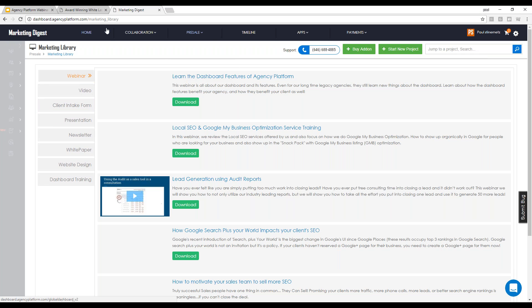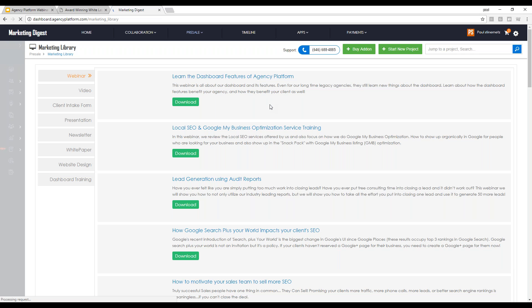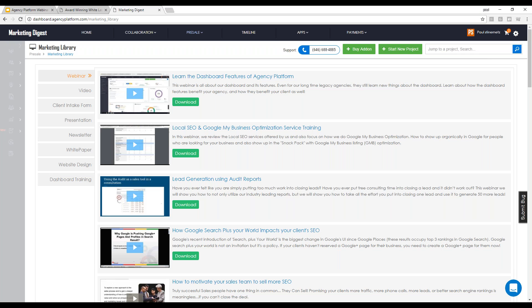Go to Pre-Sale, Marketing Library, and click on the Webinar tab. It seems to be having an issue — you might need to download the video. If you let it load for long enough, it will allow you to stream it. My recommendation: if you have fast internet, you could just click download. The webinars available include dashboard feature training, in-depth local SEO and GMB optimization, and lead generation audit using audit reports for lead generation.